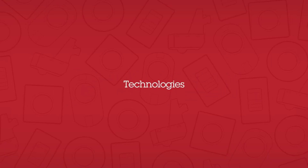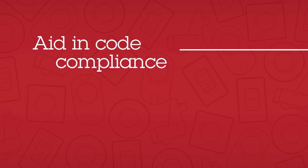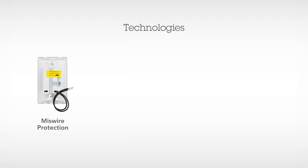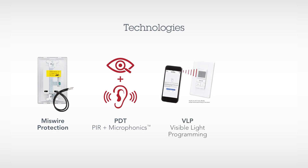Our innovative technologies are offered in a variety of product families to aid in code compliance and meet the needs of your application. Our technologies include miswire protection or reversible line and load connection, passive dual technology — which combines passive infrared and microphonics so that the sensor both sees and hears occupants in the space — VLP or visible light programming, which uses a smartphone camera to program product settings, and wireless dimming technology.